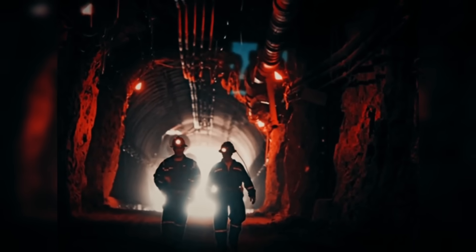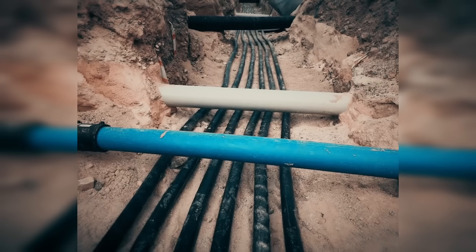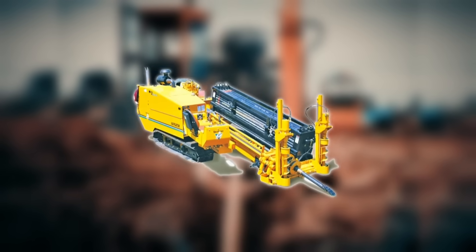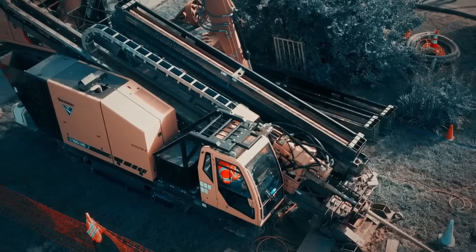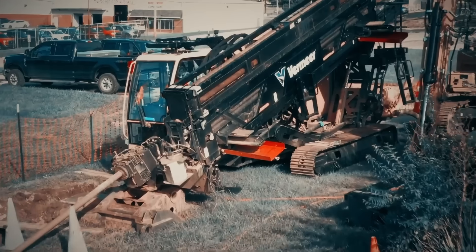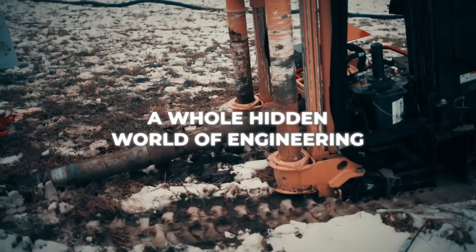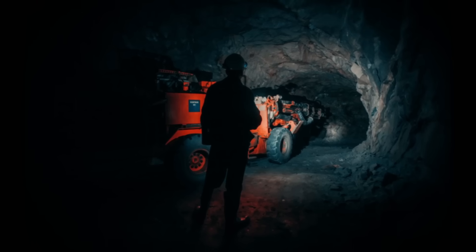When you need to move underground utilities like water, gas, or cables without tearing up roads, you use a directional drilling machine. These incredible machines can drill horizontally under streets, rivers, or even buildings, steering with precision. It's a whole hidden world of engineering.